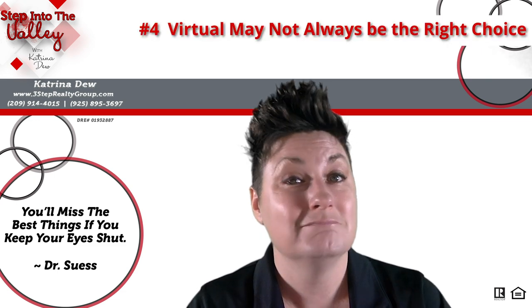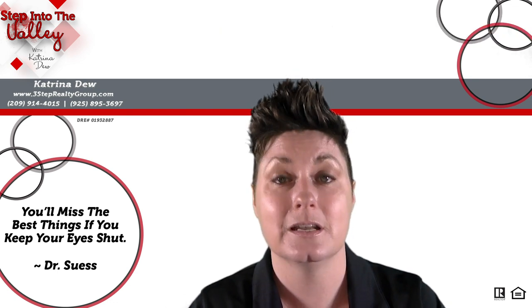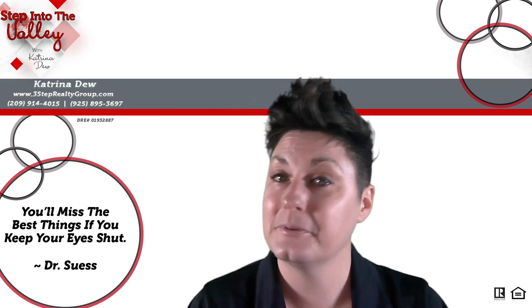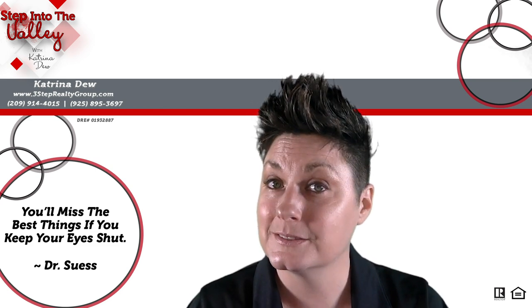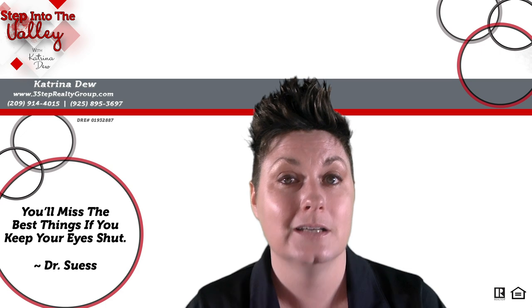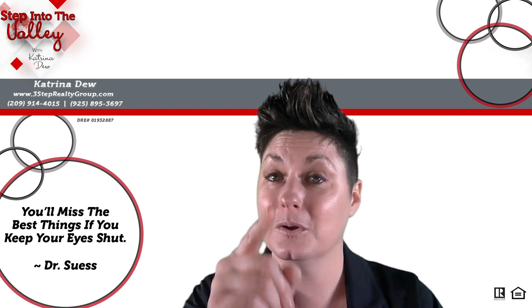Secret number four: virtual may not always be the right choice. Home sellers, make sure when you're talking to your listing agent, you have a detailed conversation about the marketing options for your home. In some cases, a 3D virtual walkthrough may not be the right choice for that particular home. Which means, home buyers, you're not going to see 3D virtual walkthroughs on every single home that comes on the market. So if you don't see a 3D walkthrough on there, don't count that home out because it could still be your perfect home.